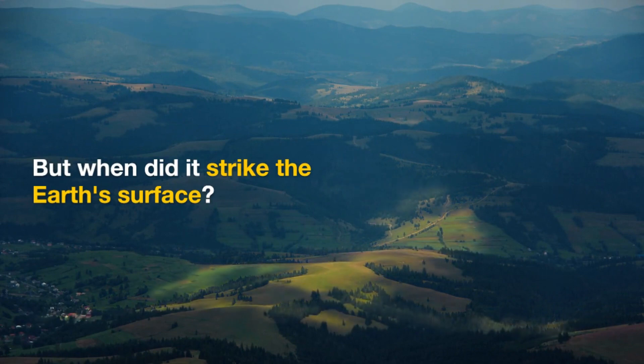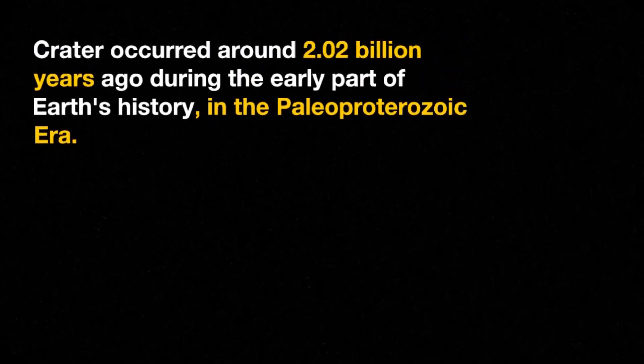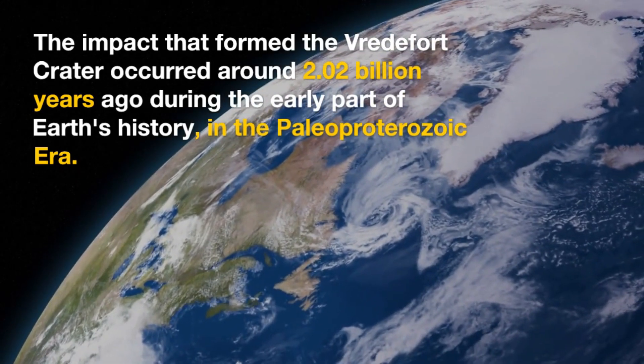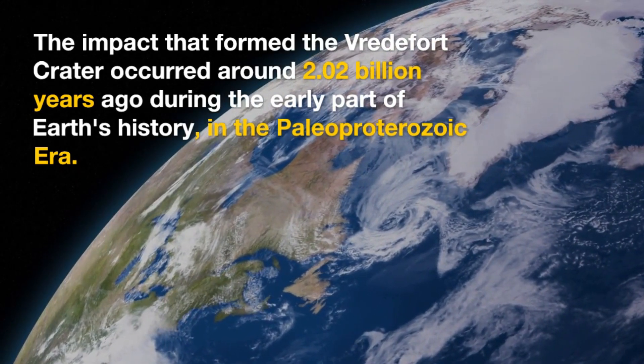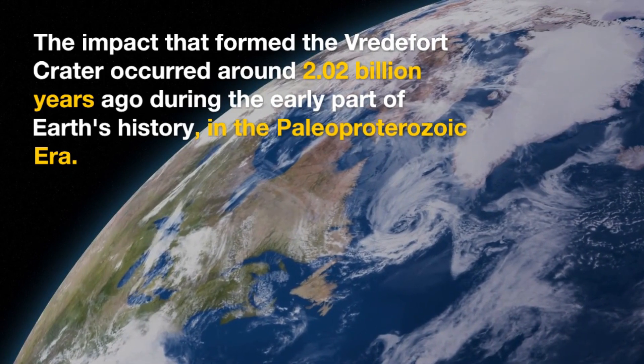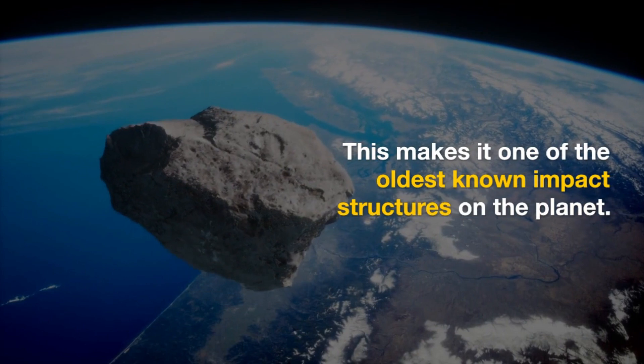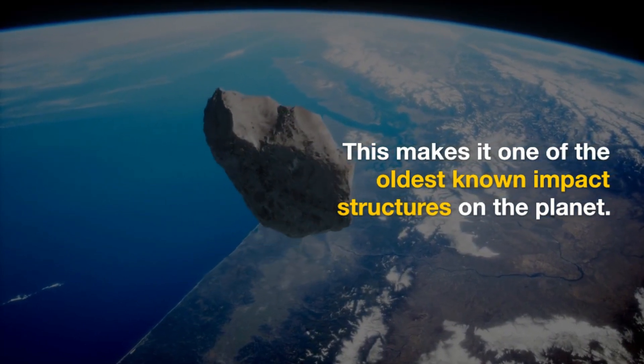But when did it strike the Earth's surface? The impact that formed the Vredefort Crater occurred around 2.02 billion years ago, during the early part of Earth's history in the Paleoproterozoic era. This makes it one of the oldest known impact structures on the planet.